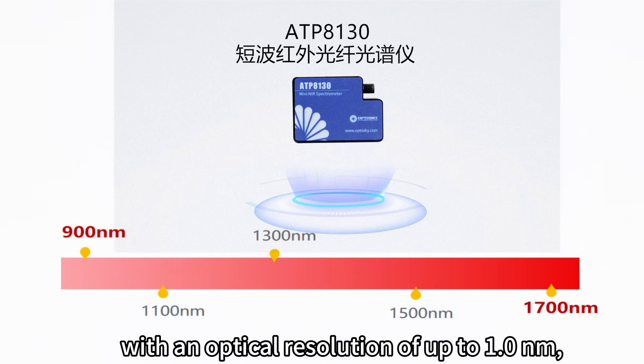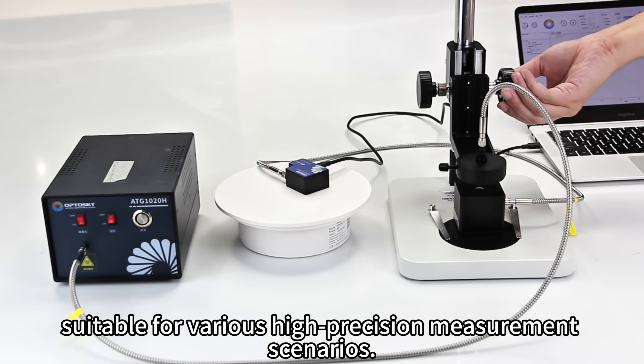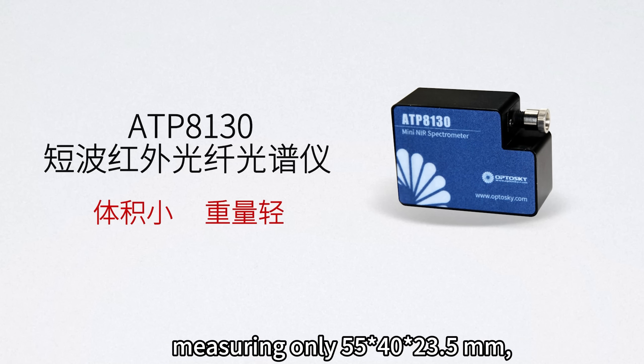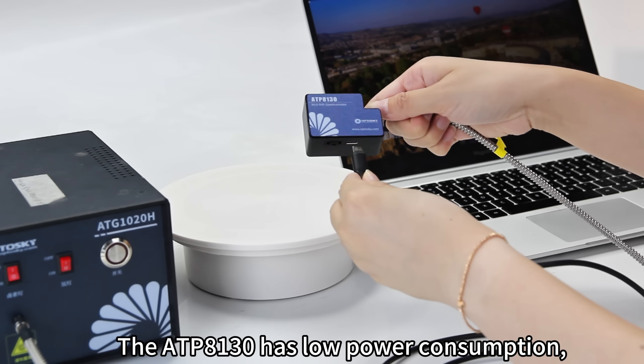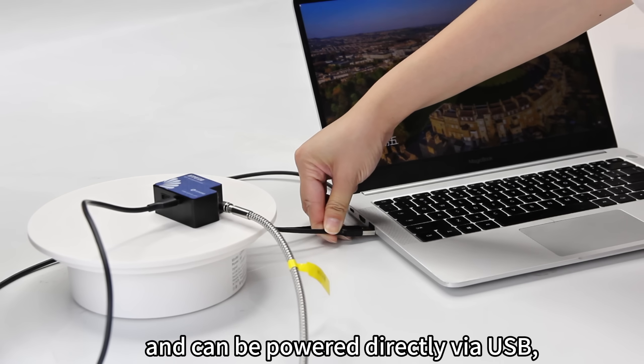With an optical resolution of up to 1.0 nanometers, the ATP-8130 is suitable for various high-precision measurement scenarios. It is compact and lightweight, measuring only 55 by 40 by 23.5 millimeters — about the size of a matchbox — and weighing just 80 grams.